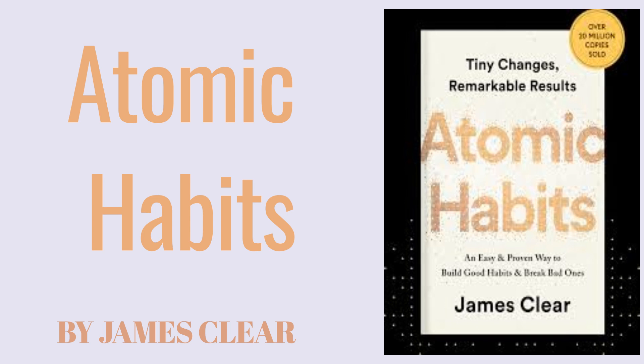Habit Stacking. To make it easier to build new habits, Clear suggests a method called habit stacking — attaching a new habit to an existing one. The existing habit acts as a cue for the new one, making it easier to remember and implement. For example, if you already have a habit of making coffee in the morning, you could attach a new habit to it, such as meditating for five minutes. Your new habit stack becomes: 'After I make my coffee, I will meditate for five minutes.' Use habit stacking to link new behaviors to existing habits, leveraging your existing routine to help solidify new ones.